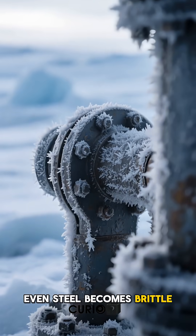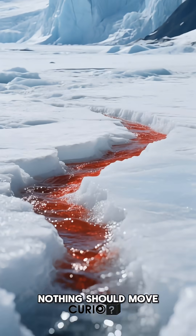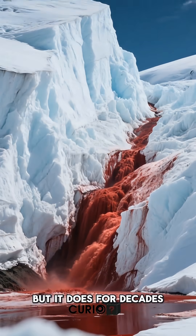Temperatures here can drop so low that even steel becomes brittle. Nothing should move, nothing should flow, nothing should bleed — but it does.